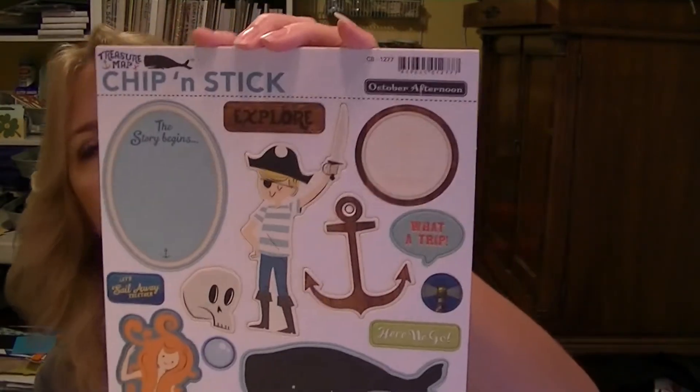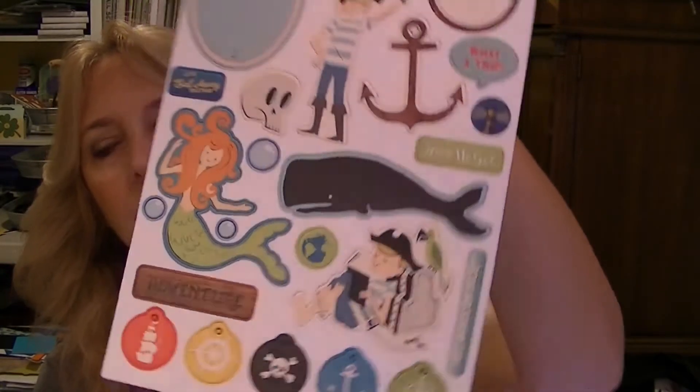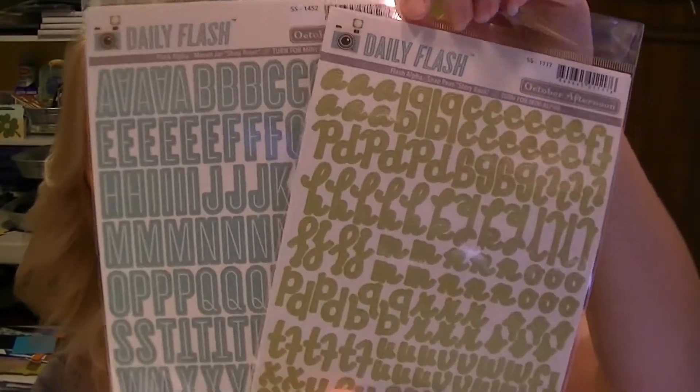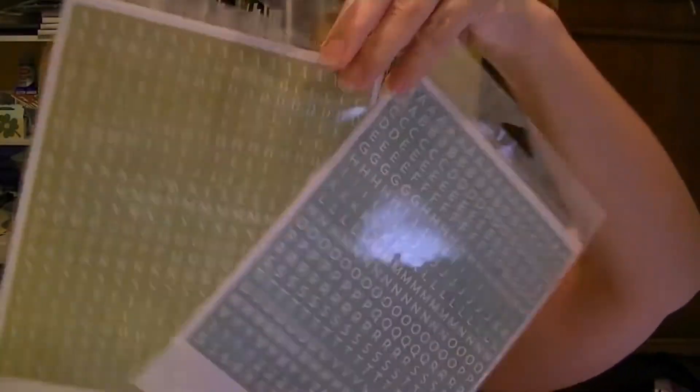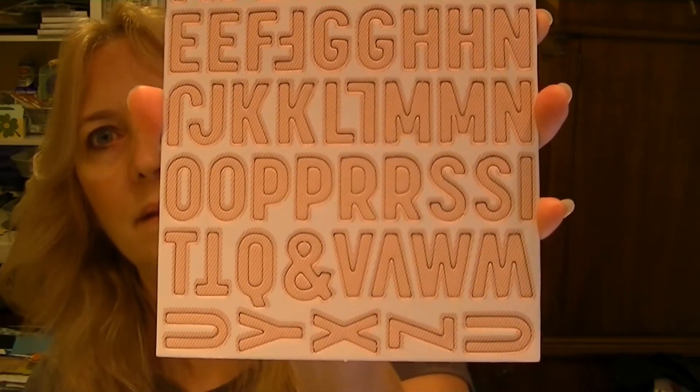We have Chip and Stick — so these are chipboard stickers. These are cute. More nautical, it's called Treasure Map. We've got three — well, two are stickers. Daily Flash letter stickers — there's this on the back. And we have a little chipboard in Daily Flash. These are pink, it's called Pink Sign Board.